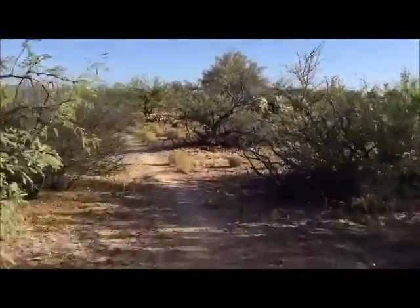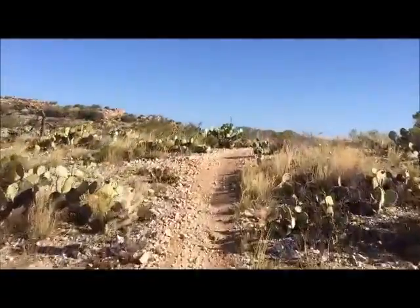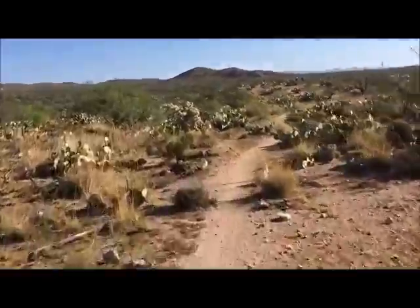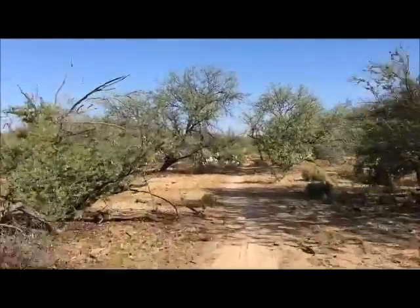There's not a lot of elevation gain all at once, but you are definitely climbing the first half of this ride before you head back down for a quick descent back to the parking lot.